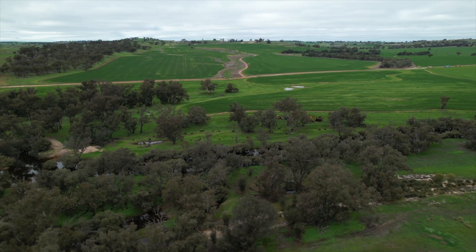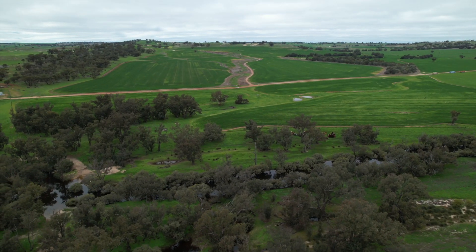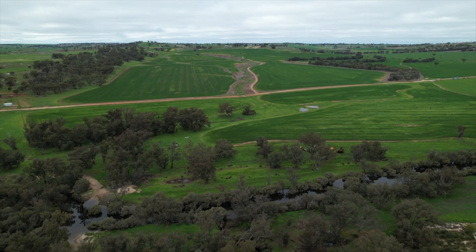I think every paddock on the farm has a gully line or a few gully lines running through it. We've all got a lot of unarable bits that we could be utilising — so it's just a process of slowly fencing them off and then revegetating them.